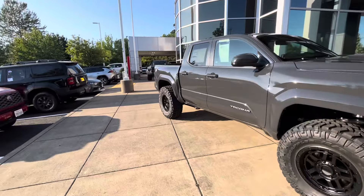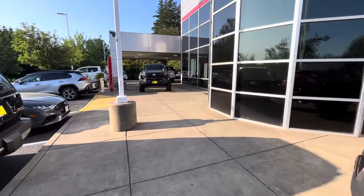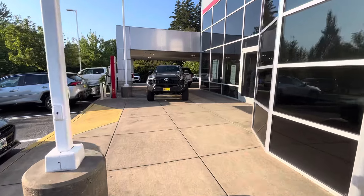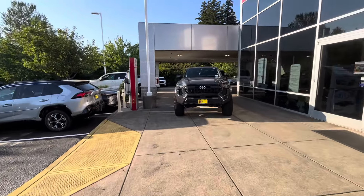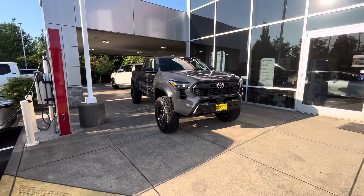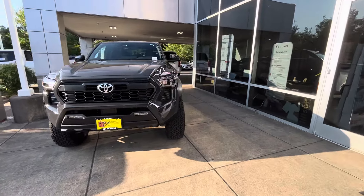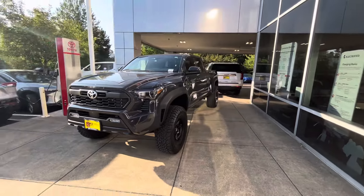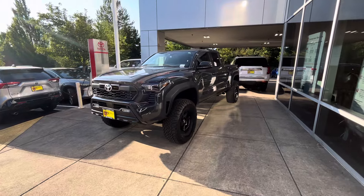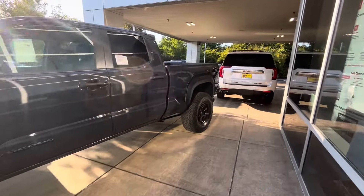They got a lot of SR5s and other trucks on the lot — this dealership has a ton. After about four or five test drives, I'm convinced and sold on these trucks. They drive good, you got good acceleration, they look good, they got all the tech — they're just awesome looking trucks, and they look even nicer when they're lifted.